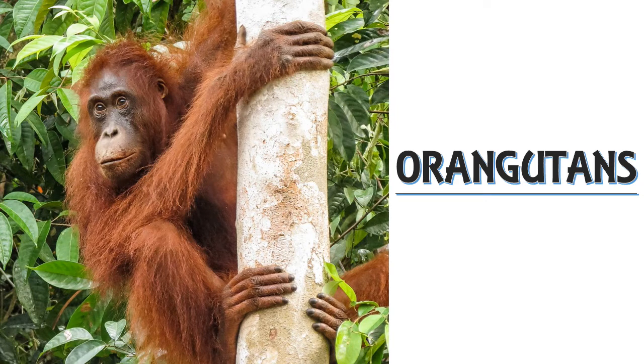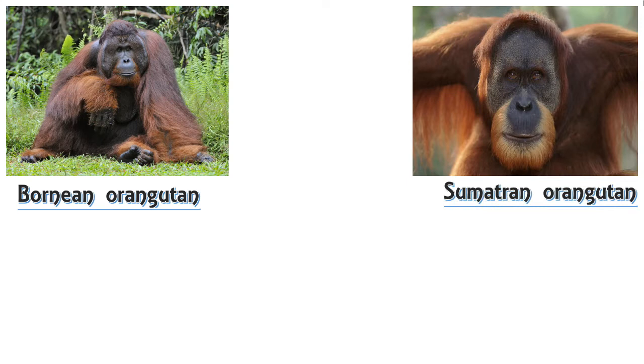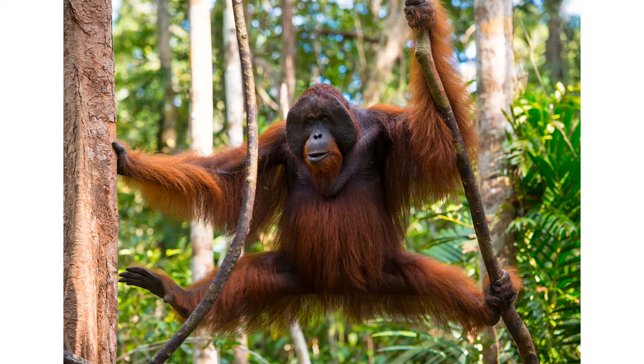Orangutans are great apes native to the rainforests of Indonesia and Malaysia. The name orangutan means 'man of the forest' in the Malay language. There are three species of orangutan: the Bornean orangutan, the Sumatran orangutan, and the Tapanuli orangutan. They are now found only in parts of Borneo and Sumatra, but they once ranged throughout Southeast Asia and South China.